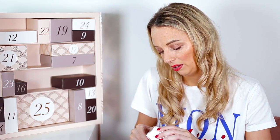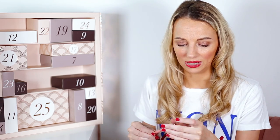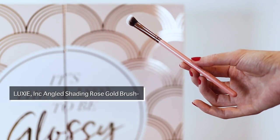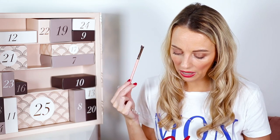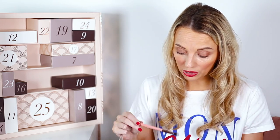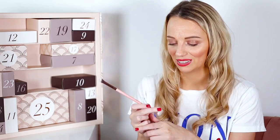Number six is a brush from Luxie — a medium angled shading brush. It feels really soft and nice. This is full size, worth £9.50, and it's a vegan and cruelty-free brand. They say it's good for a smoky eye effect, and you can never have enough eye brushes.